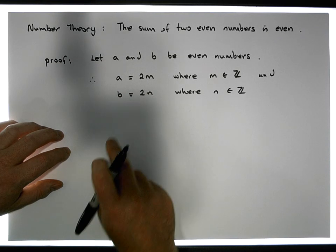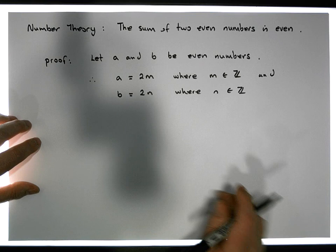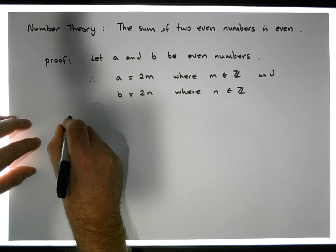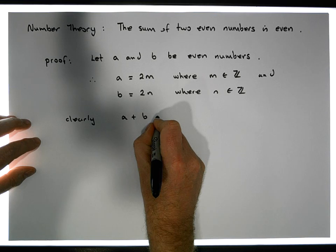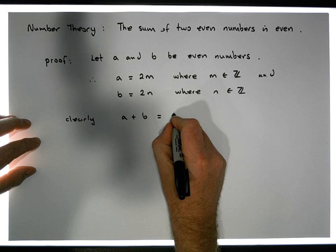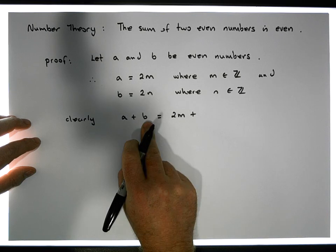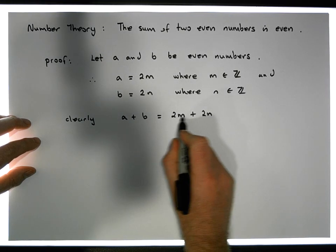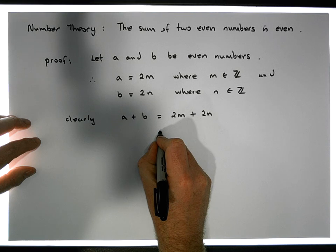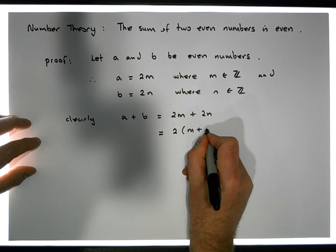So we've been given this particular fact that we have two even numbers. Well let's add them together. Clearly, A plus B is equal to — well, what's A? A by definition is 2M, plus B which is 2N. And there is a common factor across both these numbers, so this must be equal to two times M plus N.